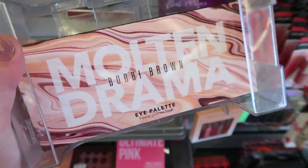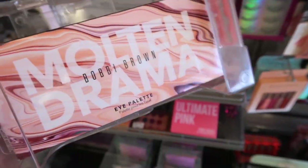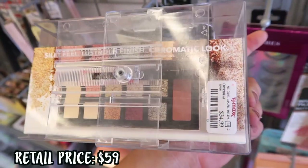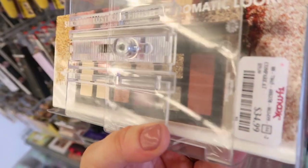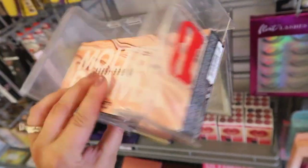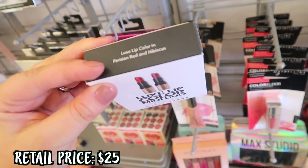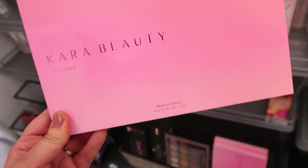We haven't seen a ton of new high-end stuff this week, but here's something cool: the Bobbi Brown Molten Drama palette. We might have seen this at Nordstrom Rack, but never here before. This is a full-size Bobbi Brown palette for $34.99. It looks like it has beautiful shimmery glitter shades and a few mattes — really nice packaging. They also have a Bobbi Brown Deluxe Lip Color Mini Duo in Persian Red and Hibiscus for $14.99.